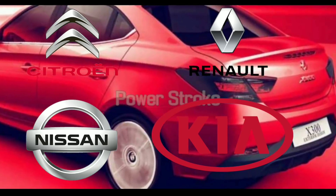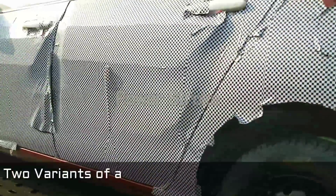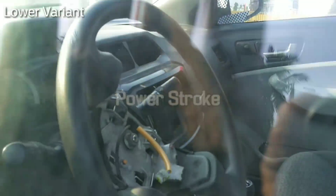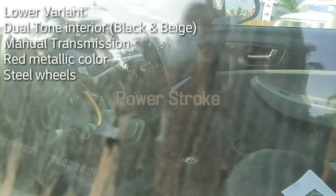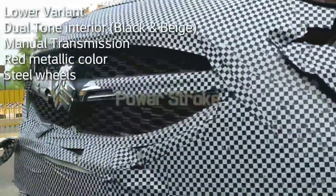Powerstroke spotted two variants of the same Saipa model, both with left-hand drive. This one appears to be the lower variant, featuring a black and beige interior, manual gearbox, metallic red paint, and steel wheels.